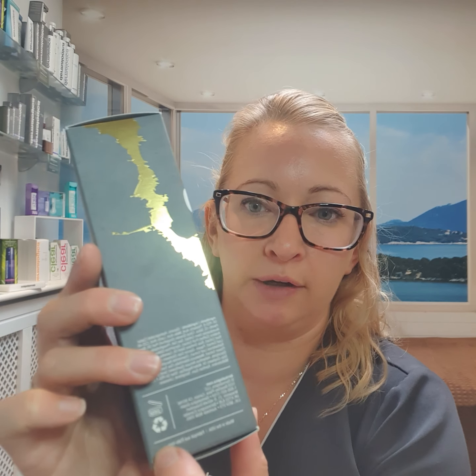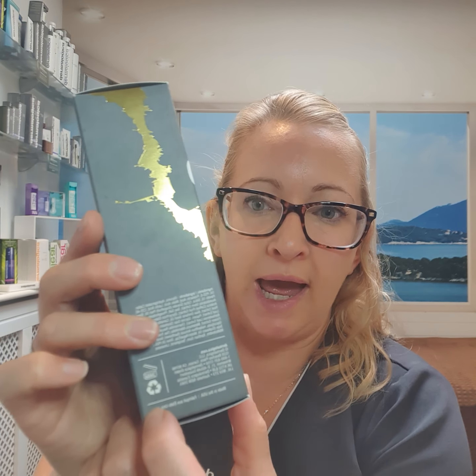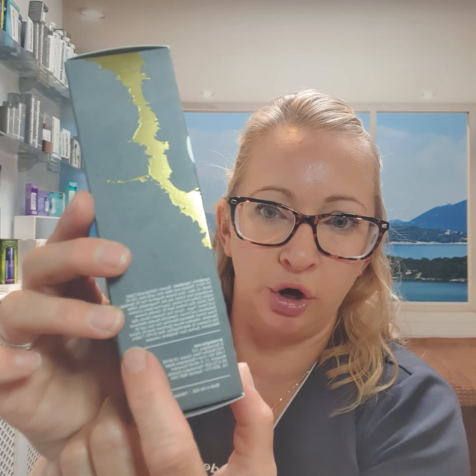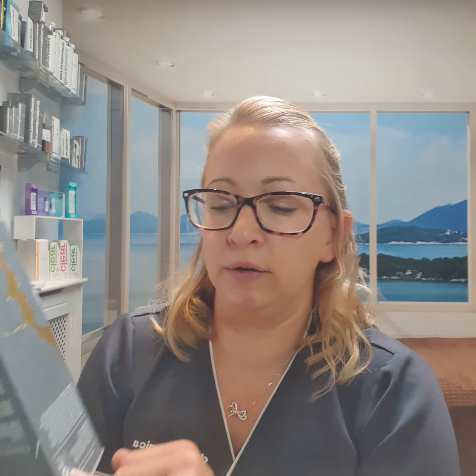All packaging also carries recyclable symbols. Instead of a best-before date like food, there's a little open jar icon with a number inside it. That number tells you how long the product remains fresh and effective once opened — because essential oils and ingredients can oxidize and go rancid just like food. This one says 24 months.